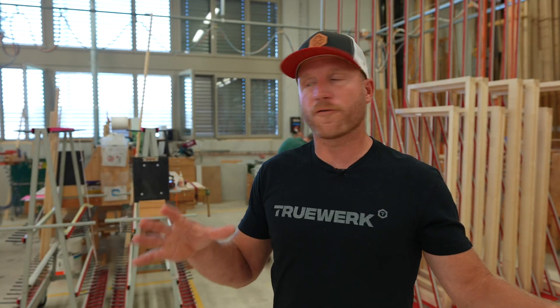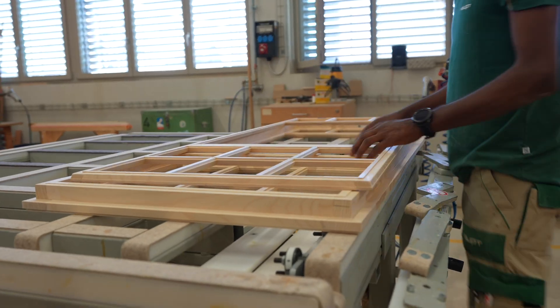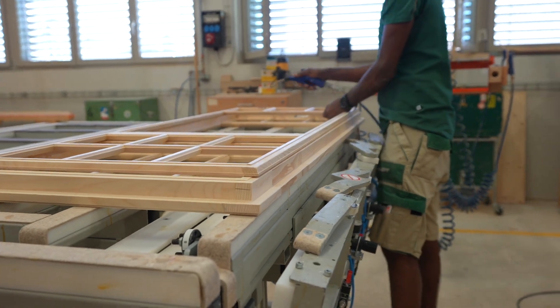Now that the window frames themselves are actually assembled, these gentlemen back here are doing the QC, the final touch. They're doing some light sanding and getting it prepped for the finishes.